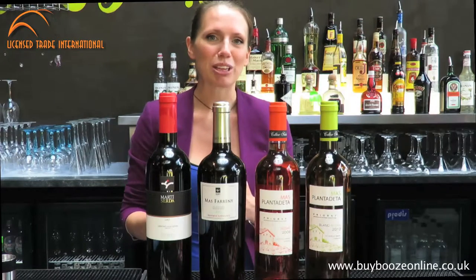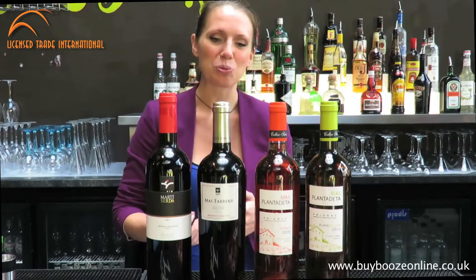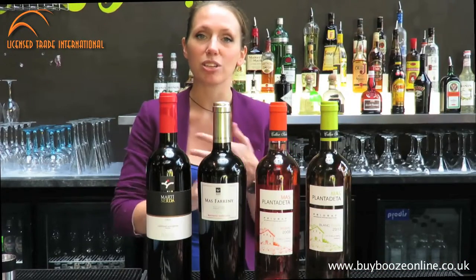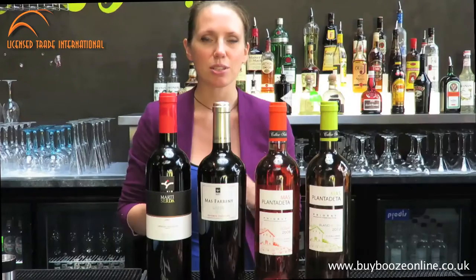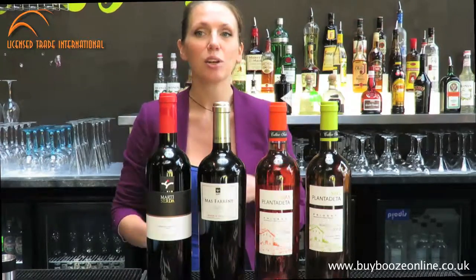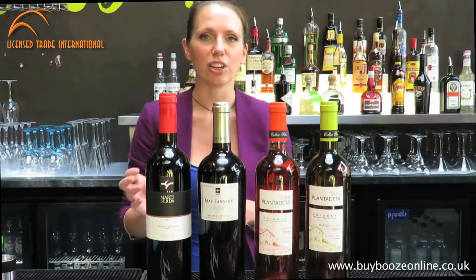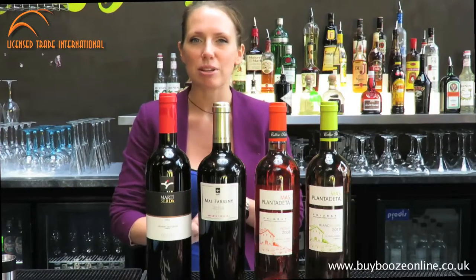Cava might not be something that you would normally think of as being a particularly good wine, but actually it's great. It's made in exactly the same way as Champagne. The two Cavas that we offer — one Rosé and one Cava Brut Nature — have no added sugar at all. They're aged for 15 months, so they're really developed. They're quite crisp compared to a Champagne, but they've got loads more flavour than something like a Prosecco. So it's well worth going online and having a look at those and trying those. They're great with aperitifs and tapas and that kind of thing.